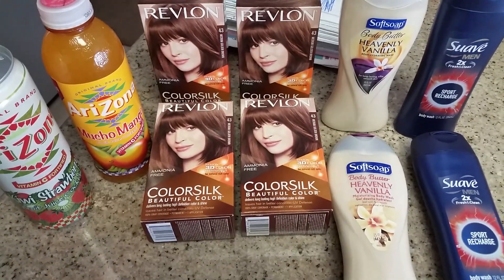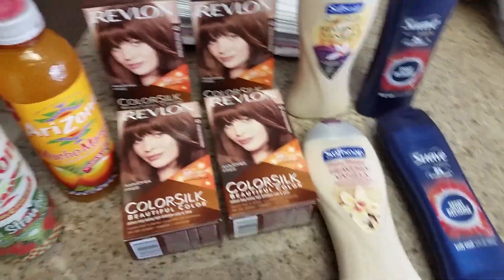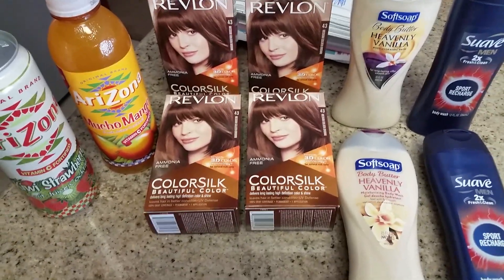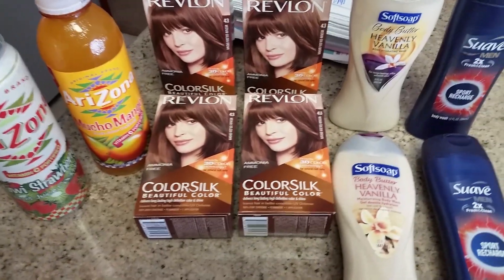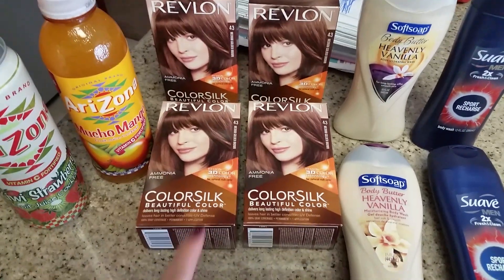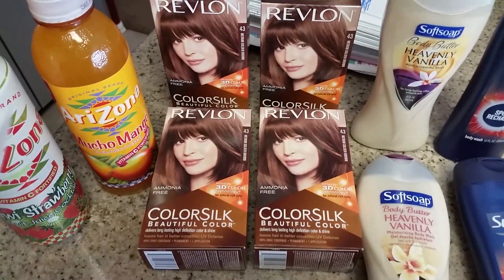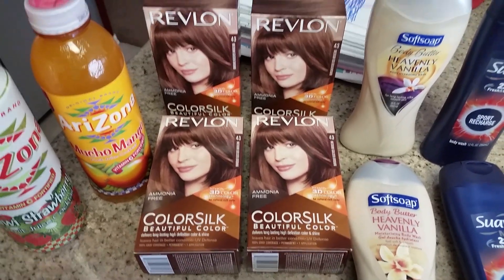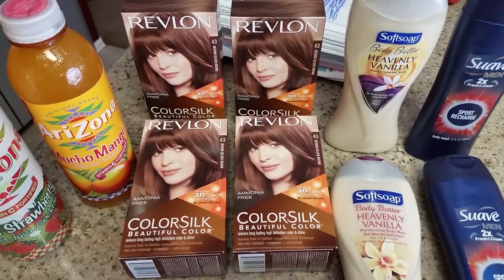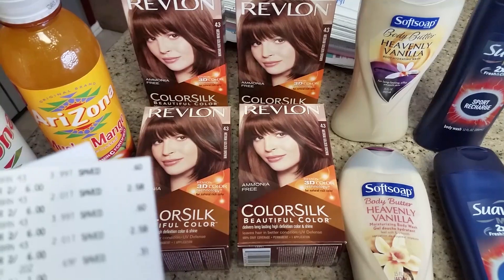Hey guys, this is Mary coming to you with a CVS deal. I went to CVS with no idea what I was going to get, went to the red box machine, and it printed a dollar off of the Color Silk. I also had on my mobile app a two dollars off two hair color coupon.